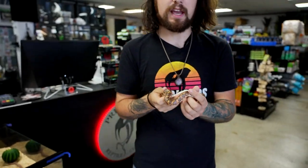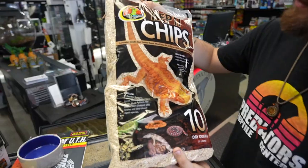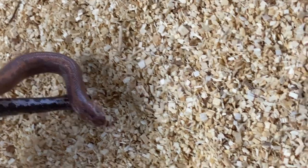Even though these guys are called Sand Boas, we don't recommend that you use sand as substrate. We actually recommend Reptichips over sand. If sand gets wet, it can become clumpy, and during feeding your snake could get impacted if it swallows any. Also, sand is really hard to clean. Reptichips is a perfect alternative.